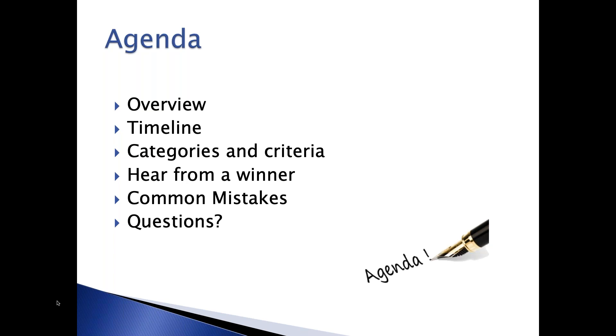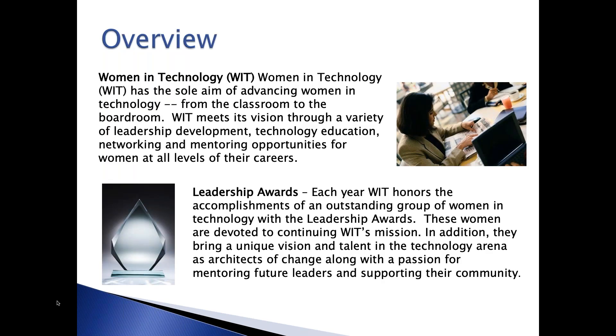We'll also share a few common mistakes we've seen for you to avoid, and then end with how to contact us. For those who aren't familiar, Women in Technology is based in the DC Metro area with over 1,000 members.